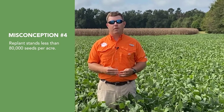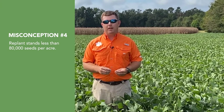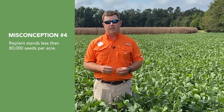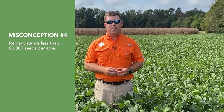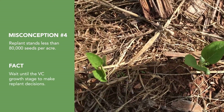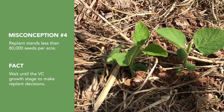Misconception number four: suboptimal stands — stands of less than 80,000 seeds per acre — call for an automatic replant. Typically when we visually assess stand at the VE growth stage or emergence, we often underestimate the total number of plants that will actually emerge. Therefore, we often recommend waiting until the VC growth stage before making a replant decision. Even at suboptimal stands, an automatic replant is not always the best economic decision, and the cost of replanting plus the added planting date penalty must be considered.